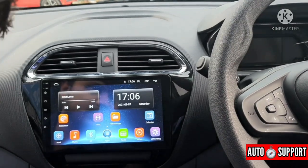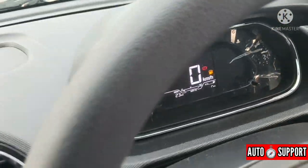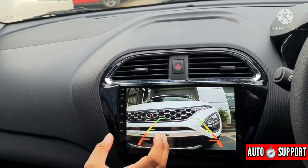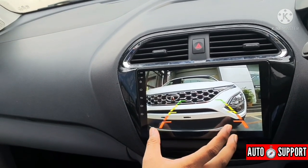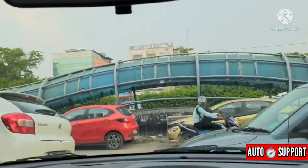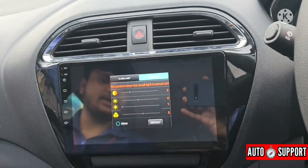Let's demonstrate the reverse camera. Looking at the camera view, you can see the picture quality is very premium. We can also set the brightness of the reverse camera accordingly. When we take it out of reverse gear, the screen returns to normal.